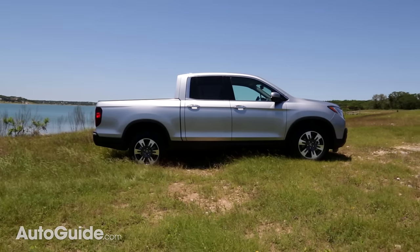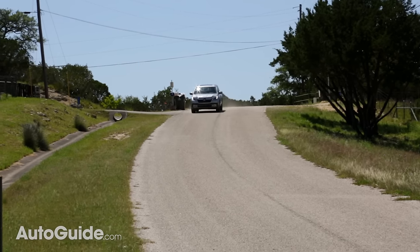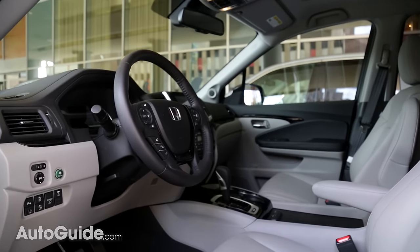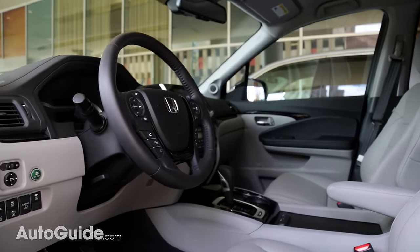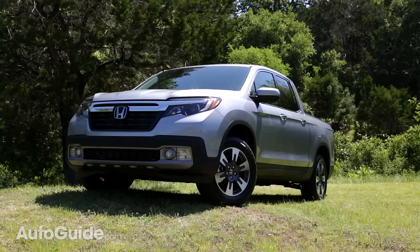The Ridgeline only has one body style, which is this crew cab with the five-foot bed, which means it starts a little bit more expensive than its rivals at just under $30,000. On the other end of the spectrum, once you load this truck up, it costs just under $43,000, which is totally competitive with everything else out there on the market.